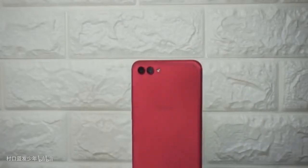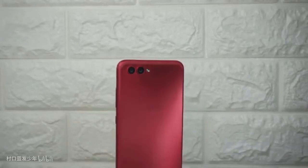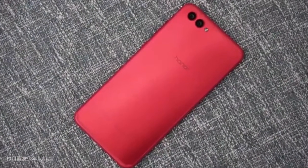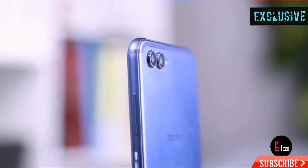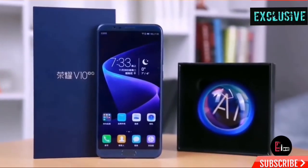About the camera, it has a 20 megapixel primary camera and a 20 megapixel secondary camera which is a monochrome sensor for shooting black and white. This camera is integrated with AI which offers real-time scene recognition and object recognition.